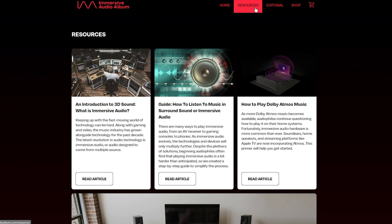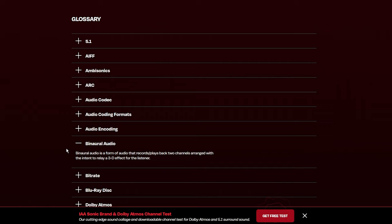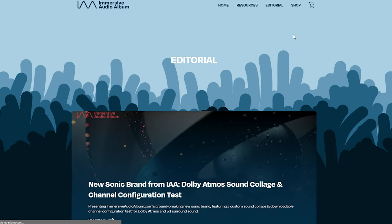IAA is the largest, most diverse surround sound music hub on the internet, and they sell music from tons of different artists. These albums are mixed by Grammy-winning engineers like Elliot Shiner, Bob Clearmountain, Bob Ludwig, Dave Way, and many more top-notch producers. IAA helps adjust the files so they're perfectly compatible with sound systems like the ELS system here in Acura.